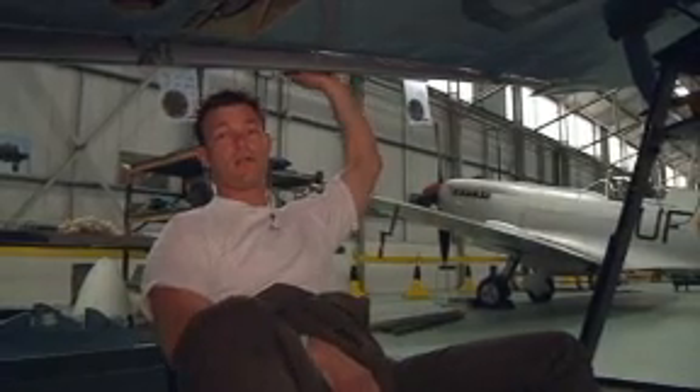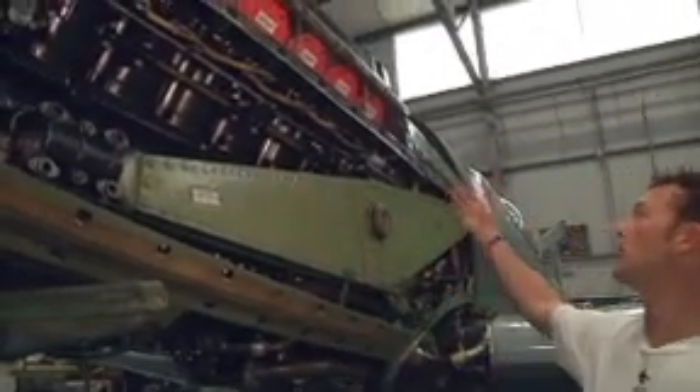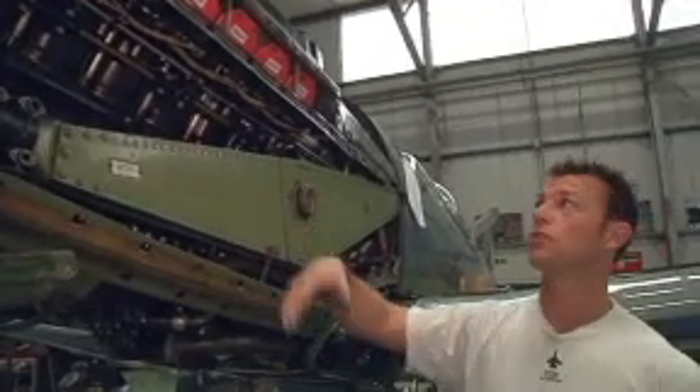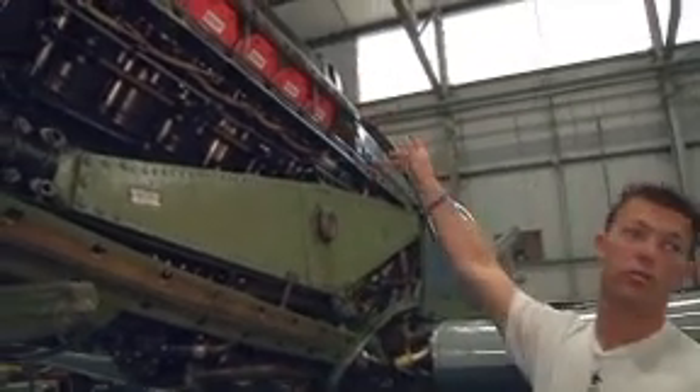We've stripped these down and started doing the rebuild process now. The first one with PS — we've taken all the cowlings off so we can get access to the engine. Plugs come out, stubs come off, the propeller's off, the rockets have come out.